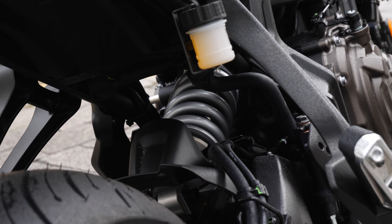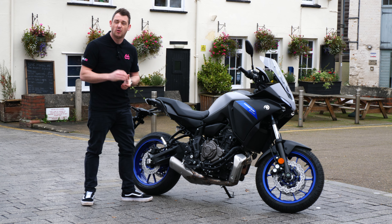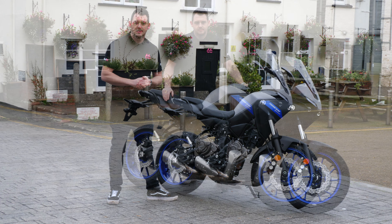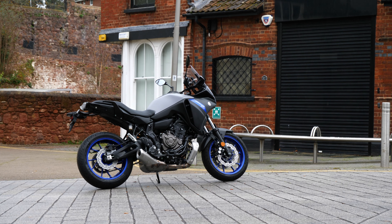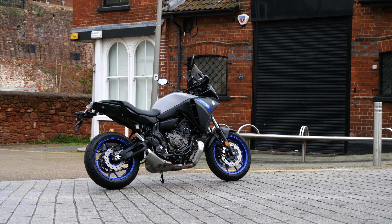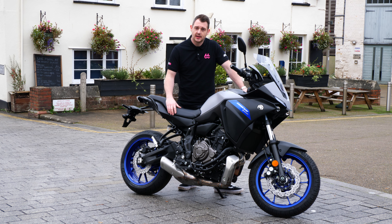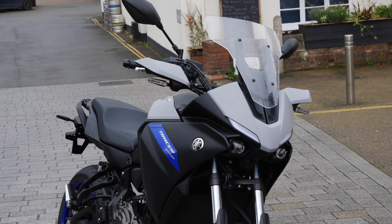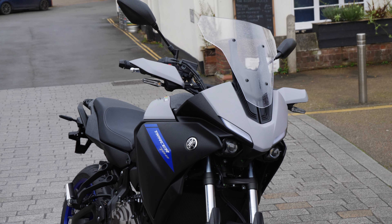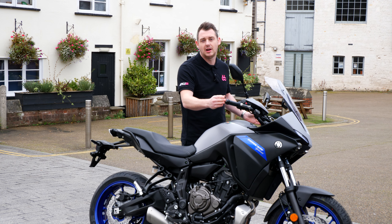The same goes for the rear shock — it's fully adjustable for preload and rebound damping, for a much more comfortable ride. The neutral riding position makes this probably one of the most versatile bikes on the market today. The seat is thicker than the 2016 model, making it incredibly comfortable, and the handlebars on the 2020 model are 34mm wider, giving a slightly more relaxed and spacious riding position.